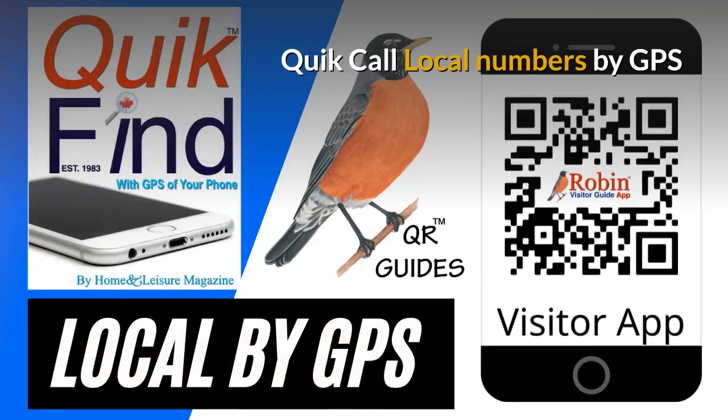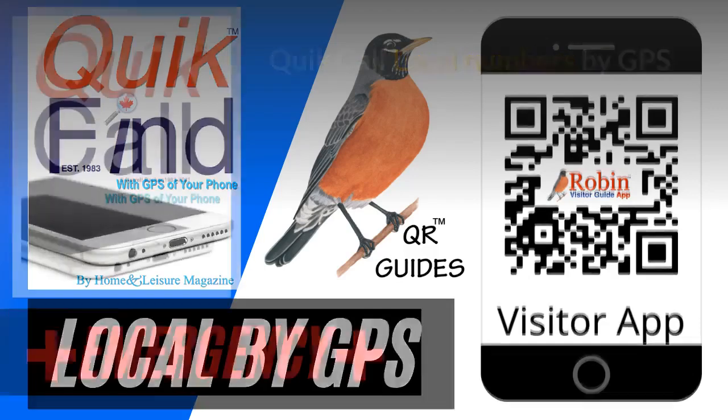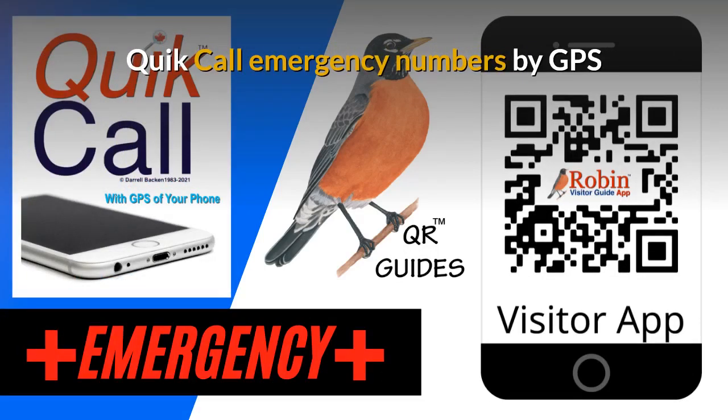We first developed Quick Call back in 1983 as a wallet directory that fit in your wallet. Simple idea, but now everything is digital — this works by the QR code and it finds the local numbers by GPS of your phone. It finds what's near you now. The Quick Call Emergency numbers are also designed to be used by the GPS of your phone to find what's near you.